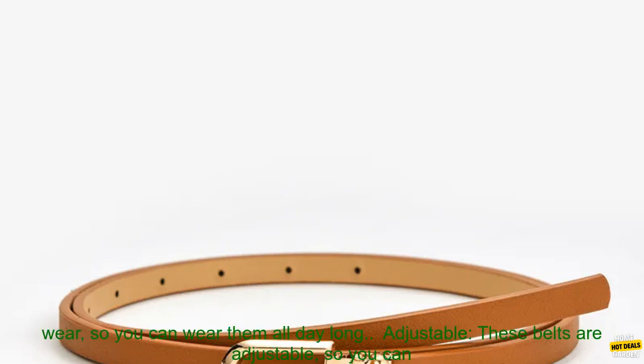Durable: These belts are made from high quality PU leather, so they're durable and will last for years to come. Comfortable: These belts are lightweight and comfortable to wear, so you can wear them all day long. Adjustable: These belts are adjustable, so you can get the perfect fit.